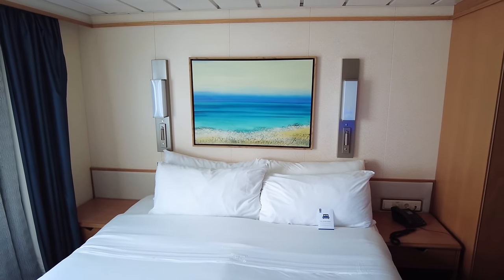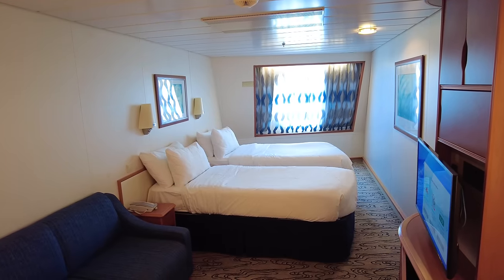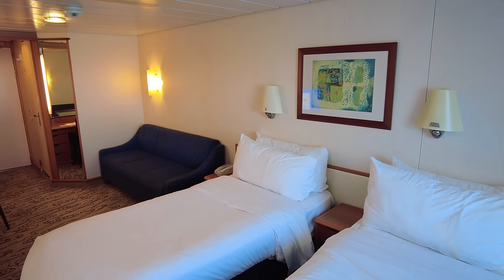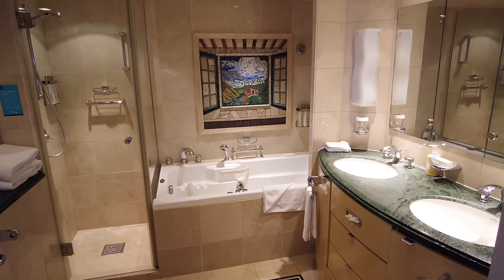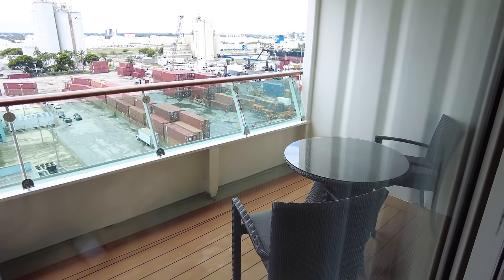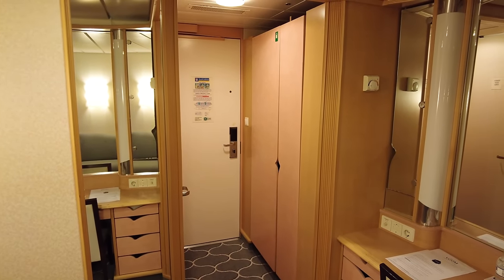Once your cabin is ready, it's a really good idea to go to your room. You can drop off your carry-on bags, put valuables in the safe, and you no longer need your keys or wallet. It's also a good idea to make sure everything is exactly as you expected — check that everything works, address any maintenance issues immediately, and meet your stateroom attendant to set your preferences for cabin service. Royal Caribbean comes once a day, and you choose morning or evening service, so this is a great opportunity to get that sorted.